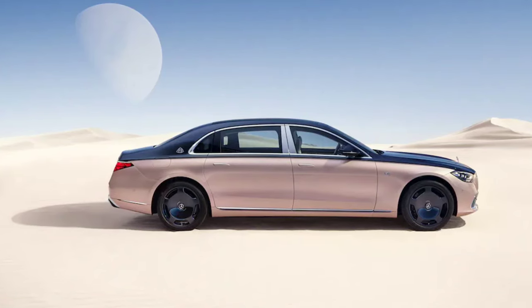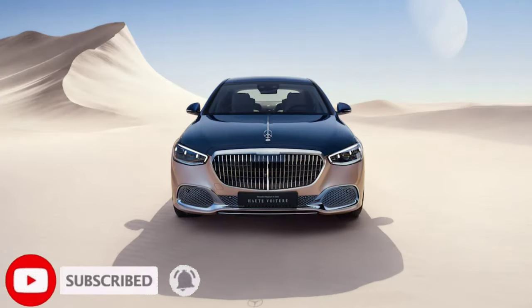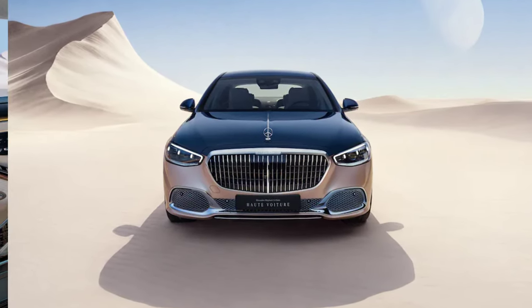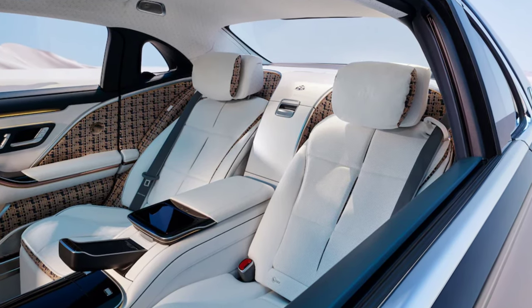When someone sees another in a Maybach, images of high-class living instantly spring to their minds. For those who want to live in a sophisticated, even higher level of culture, that standard S-class Maybach just isn't curated enough.